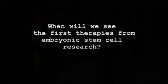When will we see the first therapies from embryonic stem cell research? It's hard to know. We're at an early stage of this endeavor. Historically, if we've learned anything, it's that we're not very good at predicting in advance which cells are going to be most useful for which purposes. The reason scientists are so excited about embryonic stem cell research is that this research offers possibilities that don't exist otherwise for potentially curing incurable diseases.